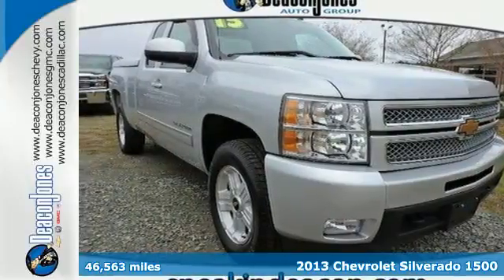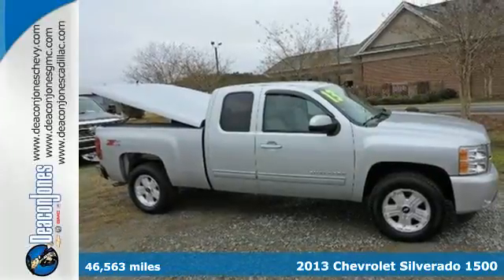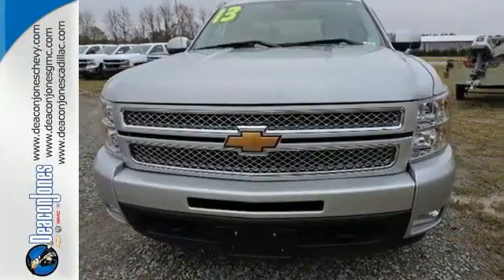Here's a 2013 Chevrolet Silverado 1500. The work ethic you love, with the power and payload you need — this full-size pickup is the perfect tool for carrying heavy loads to and from the work site.